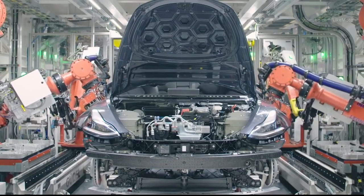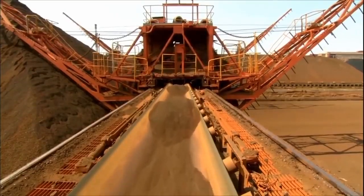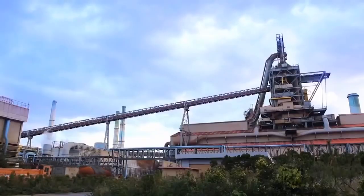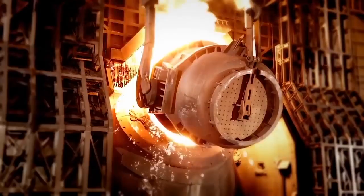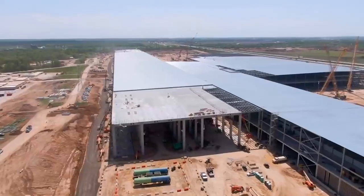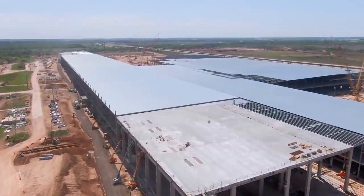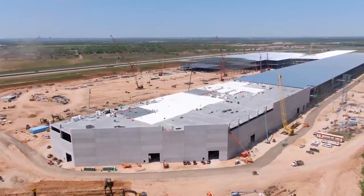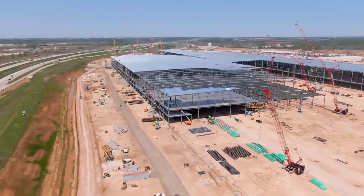Not only is the Steel Dynamics plant going to provide hundreds of good-paying jobs, but it's also going to supply the steel used in making Tesla's Cybertruck. Tesla is currently building its own factory in Austin, Texas, just a few hours away from the new steel plant. However, neither Tesla nor Steel Dynamics have confirmed a supply agreement. Tesla plans to bring the electric pickup truck to production in late 2021 and has over 650,000 reservations, though Musk has warned there will be challenges due to new manufacturing methods required for the steel exoskeleton.